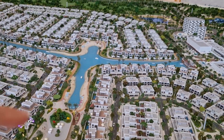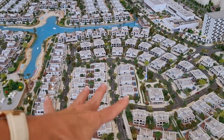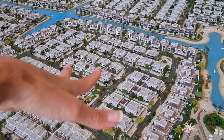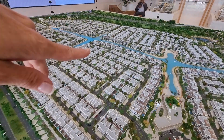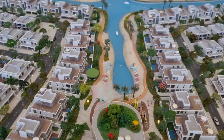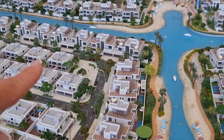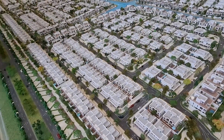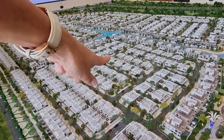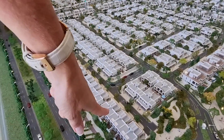Now let's check out what's happening at the waterfront. Phase one is sold out, phase two is sold out, and now we're going to be looking at phase three. You'll notice there are little beachfront areas which everybody has access to as a resident. In phase three we have a mixture of townhouses, semi-detached homes, and waterfront mansions.